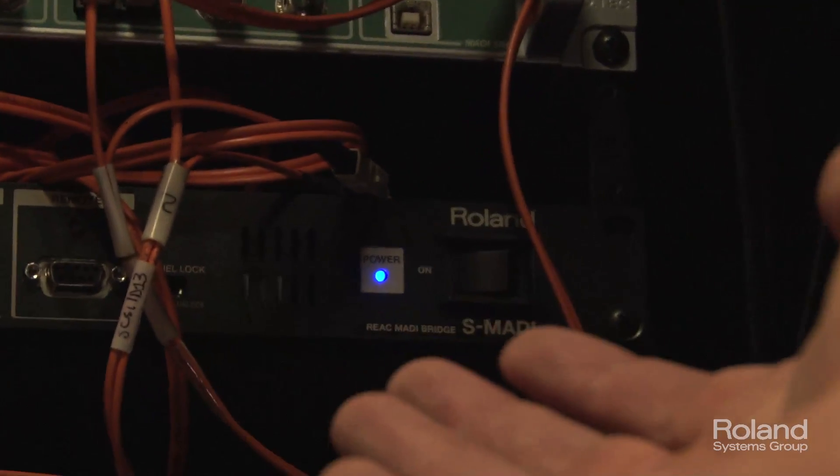I take that audio from the M380 and put it out to an S-MADI unit, which allows me to convert it to a MADI signal — all in the digital domain — and allows me to put it out to my converters, which in this case are a bank of three Aurora 16s. These take the MADI signal, convert it back to analog, and then I send that to my Meyer speaker array, which is above the audience.